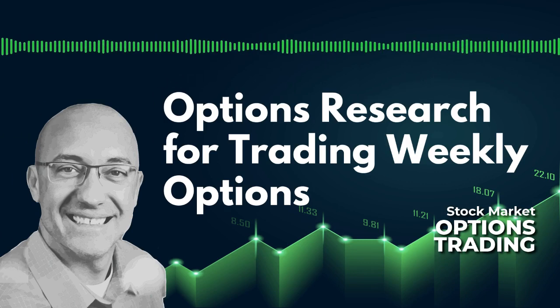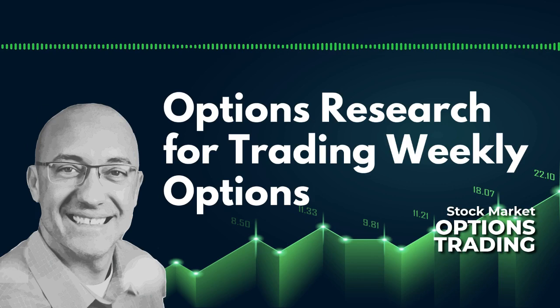Everything discussed on this podcast and in this episode is for informational purposes only and should not be considered financial advice of any kind. I'll see you next time.